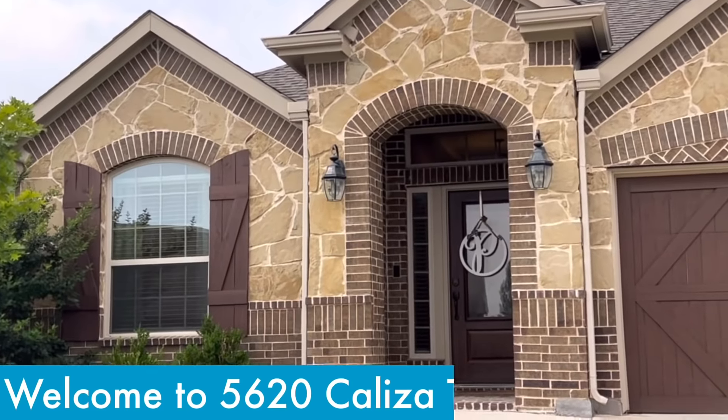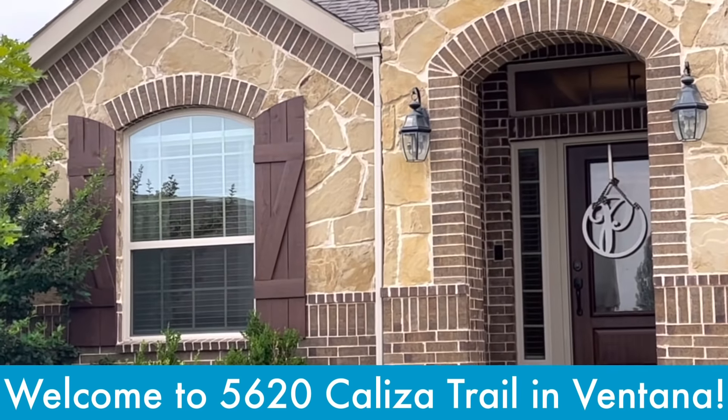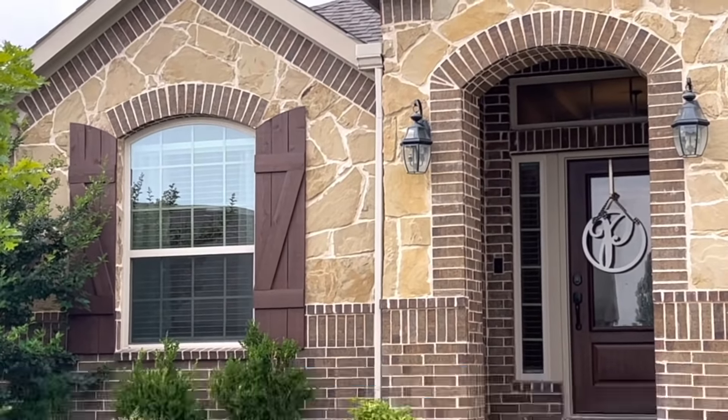Ventana is close to shopping and dining at Clear Fork, as well as the other entertainment and recreational opportunities throughout Fort Worth. Ventana is more than a place to live — it's an experience, a way of life. Can you imagine living in a neighborhood like this at a house that's under $400,000?